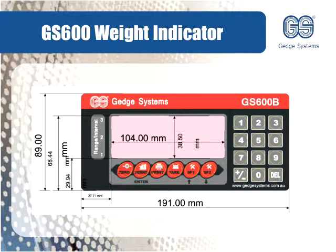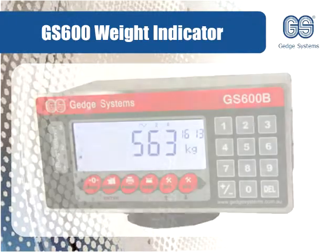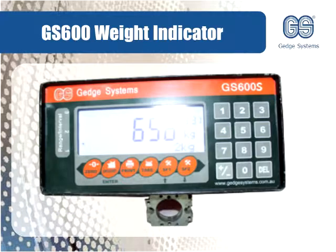The GS600 is available in three distinct versions. GS600, used for such applications as Weybridges and trade approved hopper scales. GS600B, used in batching applications. GS600S, used as a summing device and Weybridge DCS system.